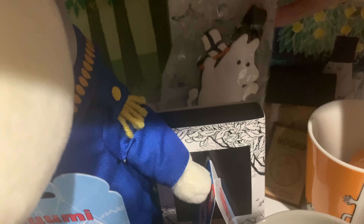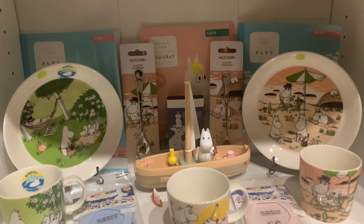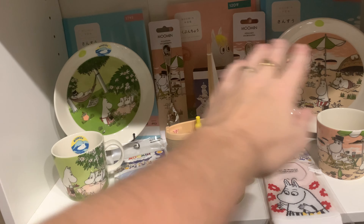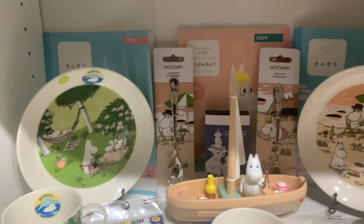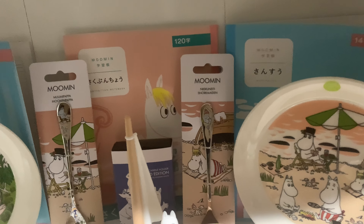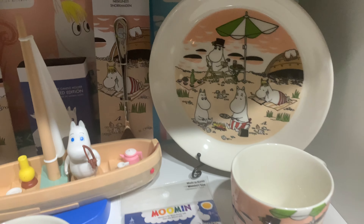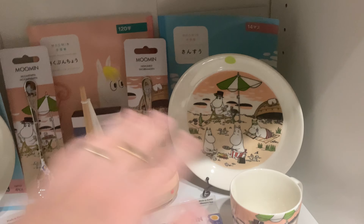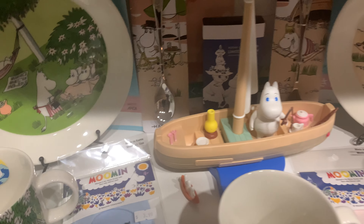Hey, what's going on guys? Today I'm doing an end of 2021 Moomin collection video. I'm actually filming this on Christmas day around four o'clock. I want to do this as a way to document what my collection looks like at the end of 2021. I'll try to go through this as quick as possible — a lot of things haven't changed since the last video, but a lot of things have, namely this shelf being new.